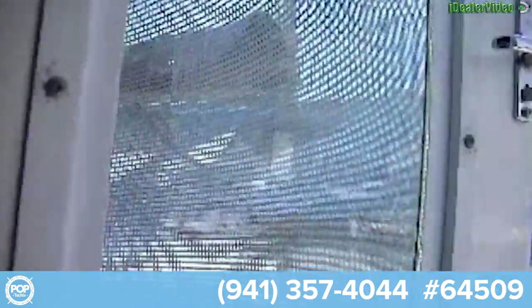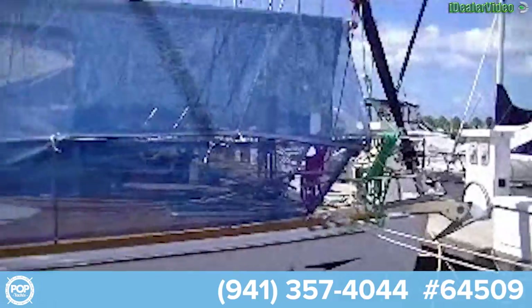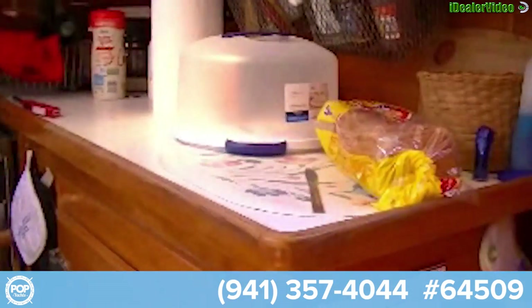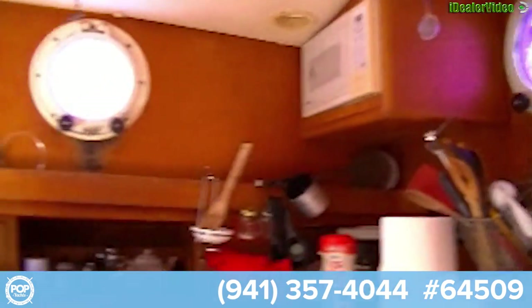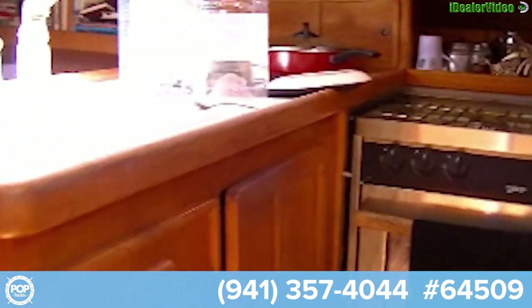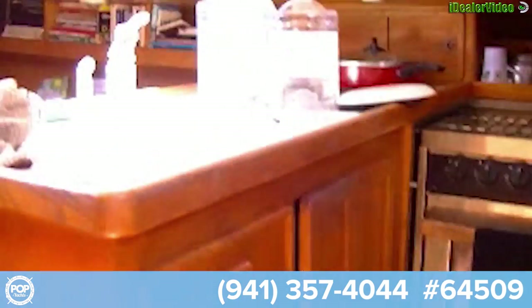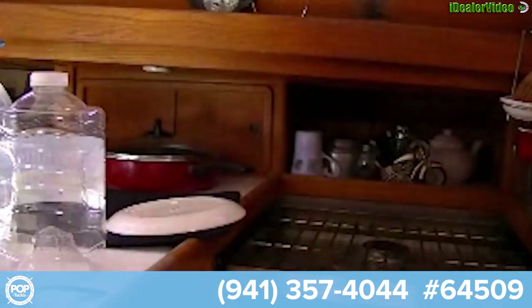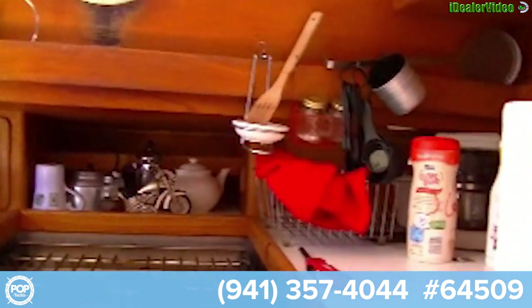The bathroom has a full shower. There's a 360 degree view, and inside we have a full kitchen — microwave, stove, oven, lots of storage space, cabinet space, a nice sink, and lots of storage.